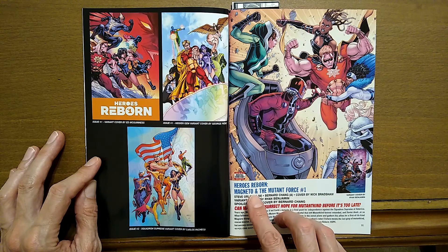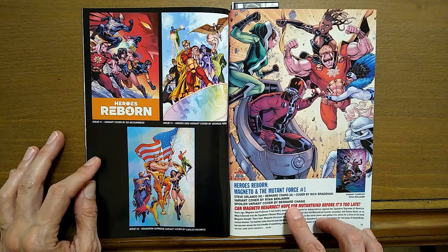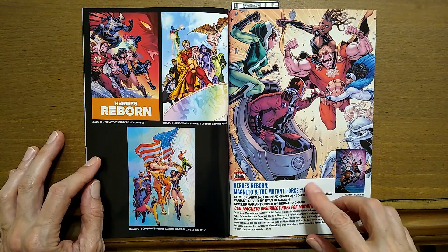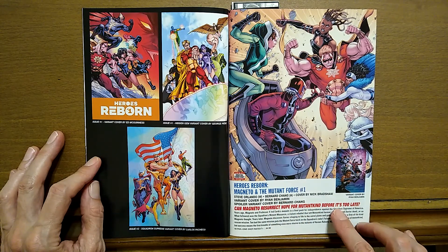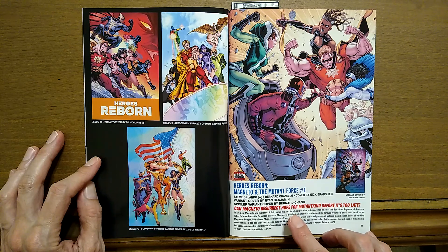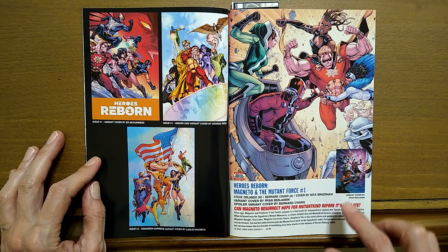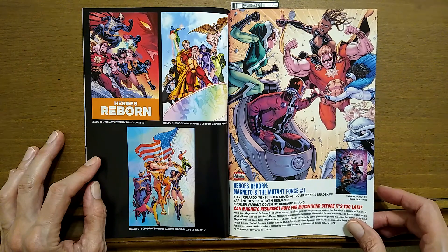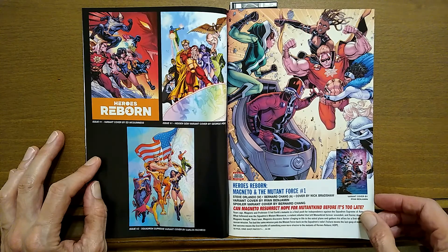Heroes Reborn: Magneto and the Mutant Force number one. This is Steve Orlando, who's red hot off that fantastic run of Commanders in Crisis — and I'm being facetious on that. Drawn by Bernard Chang. Can Magneto resurrect hope for mutant kind before it's too late? And it looks like there's a variant cover there as well with someone wearing a Star of David headpiece.